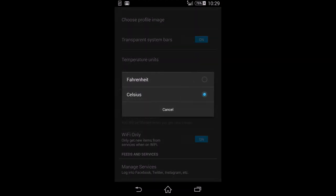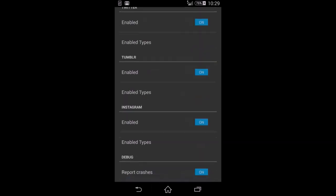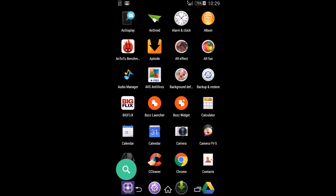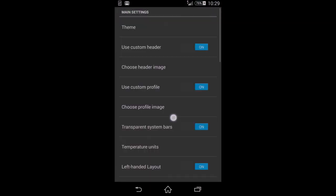You can select temperature units in Celsius or Fahrenheit depending on your region. There's also a left-handed layout — in this mode, the shortcut button and app drawer swap sides, and the search button moves to the other side.